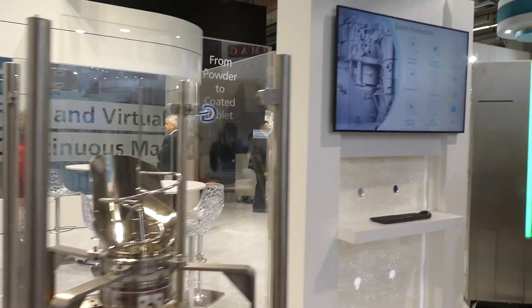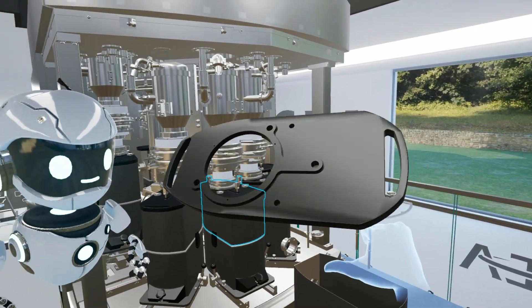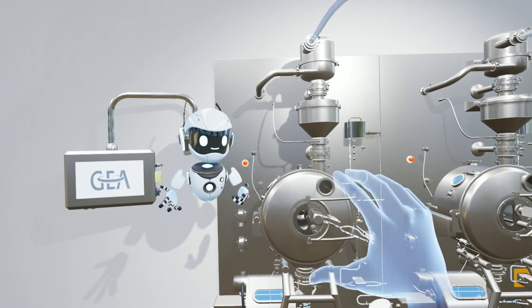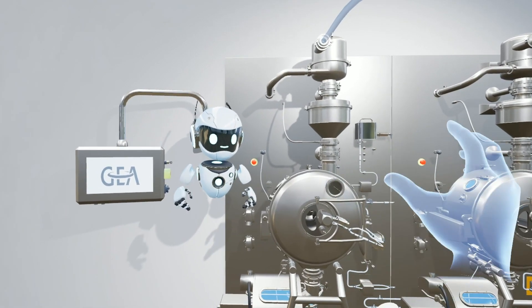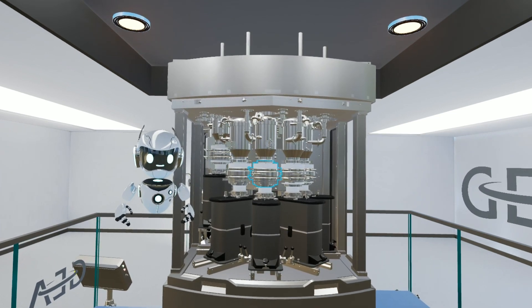Real World One created a training platform for our continuous direct compression system as a first step into the use of virtual reality. Virtual reality enables our customers to interact and develop their training and understanding of equipment without needing direct access to the equipment itself. For instance, an operator can be fully trained before the equipment has even been delivered to site, therefore saving time and money.